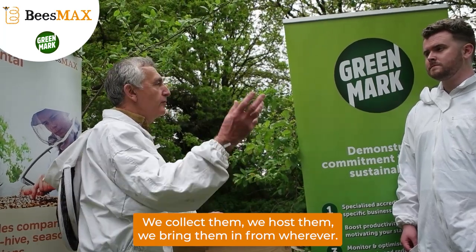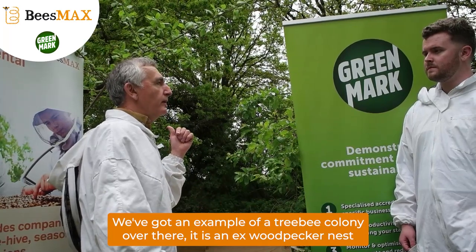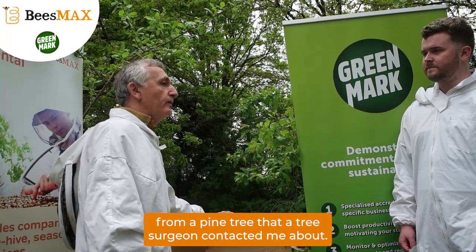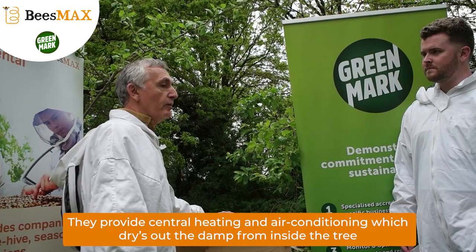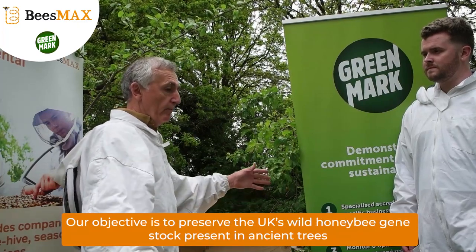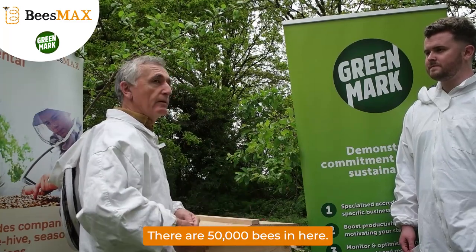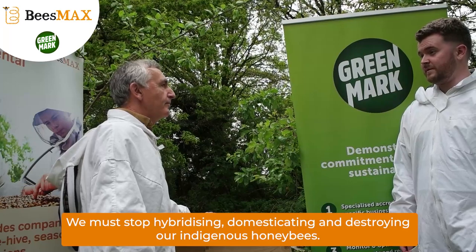We bring them in from wherever they've formed, from trees. We've got an example of a tree bee colony over there that is an ex-woodpecker nest from a pine tree. A tree surgeon contacted me about it and said, can you save these because the owner wants them to be looked after. So we literally had a wheelbarrow, two metres worth of pine tree, 50,000 bees in here, and that was five years ago, and they're still living in there. So they're pretty happy with their location.